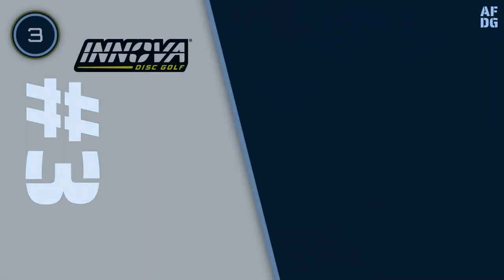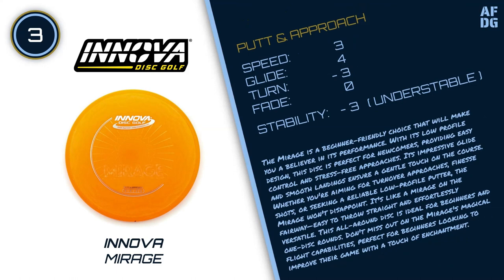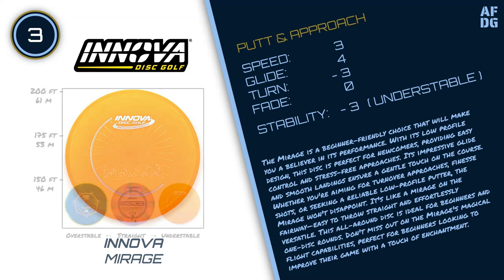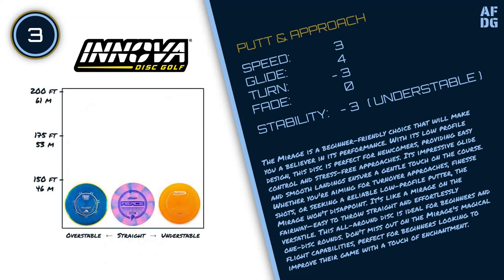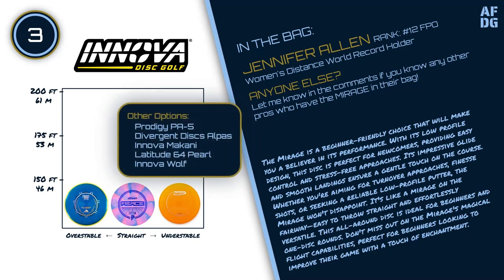Number 3: Innova Mirage. The Mirage is a beginner-friendly choice that will make you a believer in its performance. With its low-profile design, this disc is perfect for newcomers, providing easy control and stress-free approaches. Its impressive glide and smooth landings ensure a gentle touch on the course. Whether you're aiming for turnover approaches, finesse shots, or seeking a reliable low-profile putter, the Mirage won't disappoint. It's easy to throw straight and effortlessly versatile. This all-around disc is ideal for beginners and one-disc rounds. Don't miss out on the Mirage's magical flight capabilities, perfect for beginners looking to improve their game.